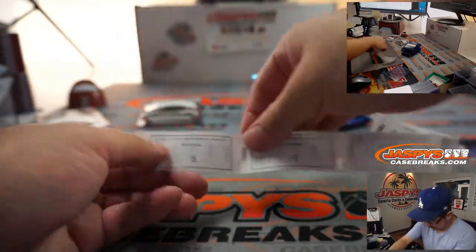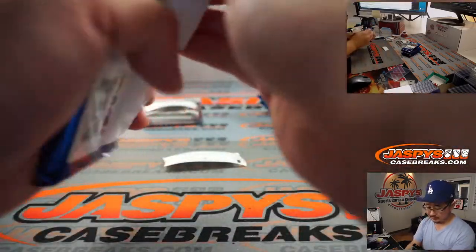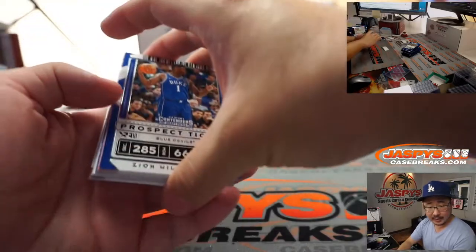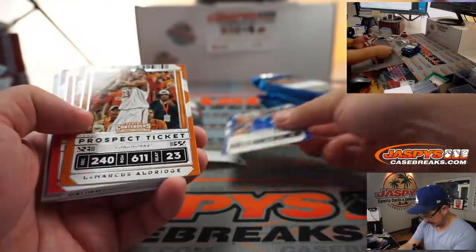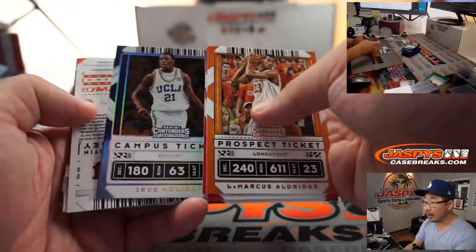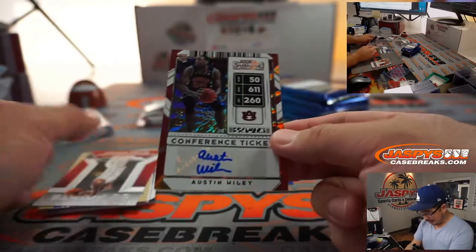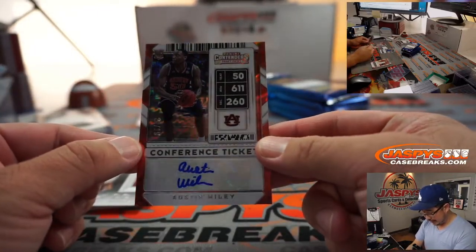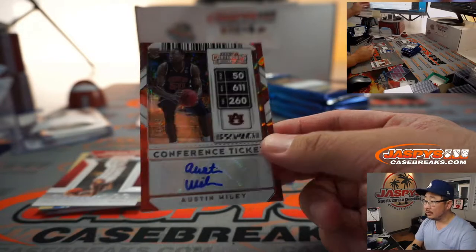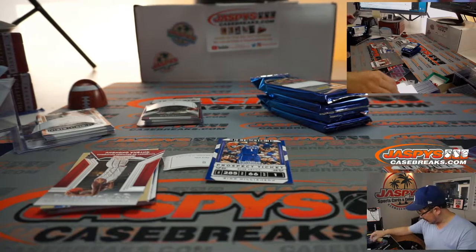All right, Nick Koba again — we can add to his stack over there. Pack eight, this is your last one, Nick. Good luck. There's a Zion right out of the gate. RJ Barrett, Drew Holiday, and we've got Austin Wiley — 29 out of 99, conference ticket autograph. There's kind of a cool pattern behind this picture, which I like.